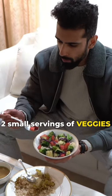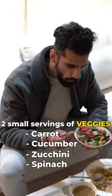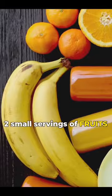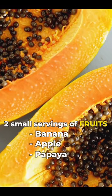Have two small servings of easy-to-digest vegetables like carrot, cucumber, zucchini, and spinach — sautéed or cooked — for good prebiotics. And two small servings of easy-to-digest fruits like banana, apple, papaya, and pineapple.